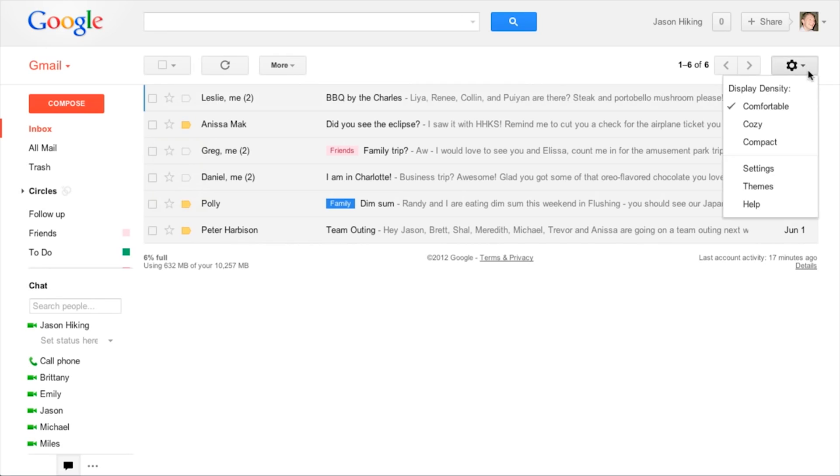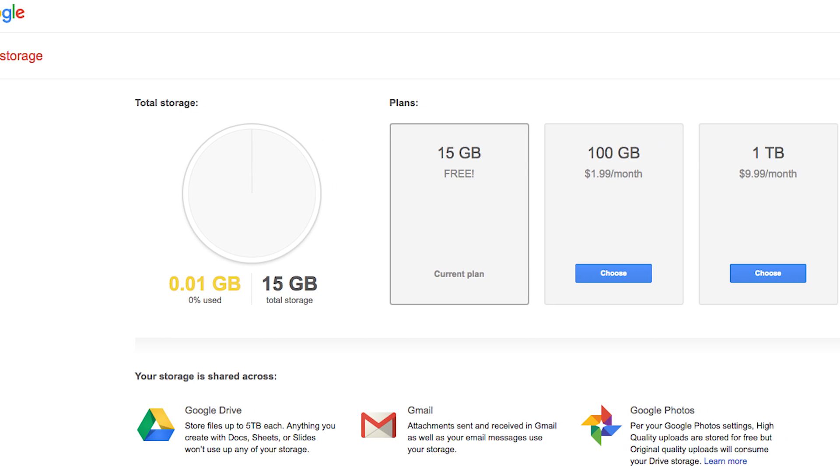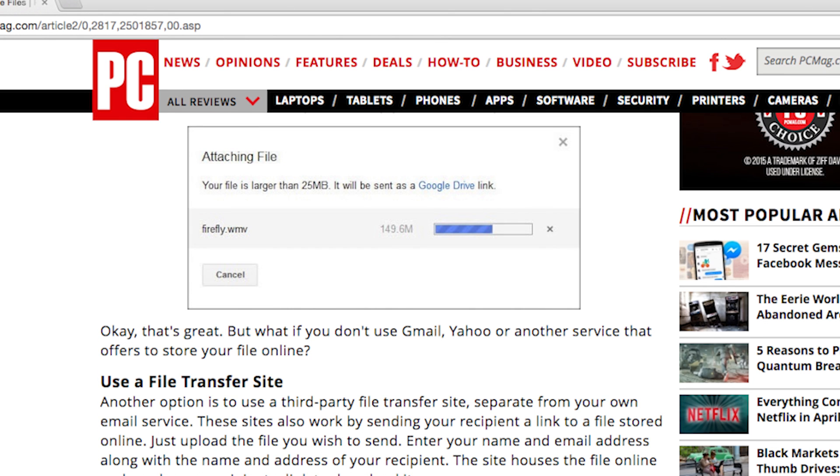Naturally, the web-based email services have some online storage options. If you use Gmail, for example, a large file could instead go on your Google Drive storage, but even that has size limitations. So try these cool third-party file transfer sites that can handle much larger files. They don't really do a file transfer — instead, you upload a file, get a link, send that to the recipient, and then they can use that link to download the file.